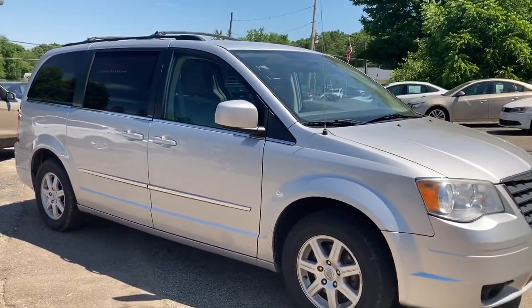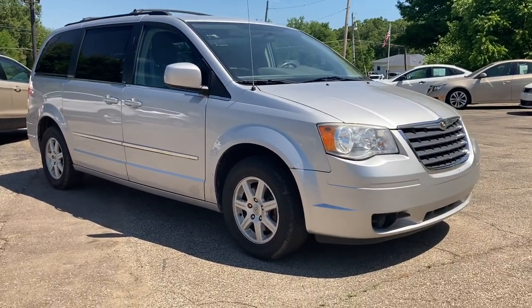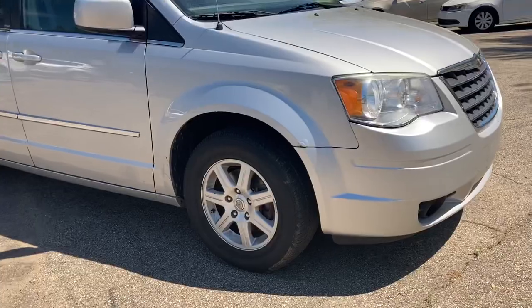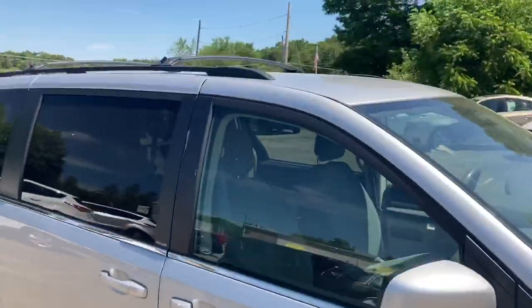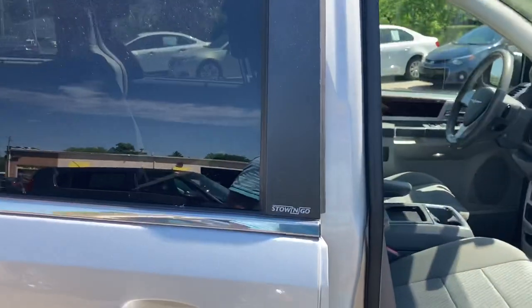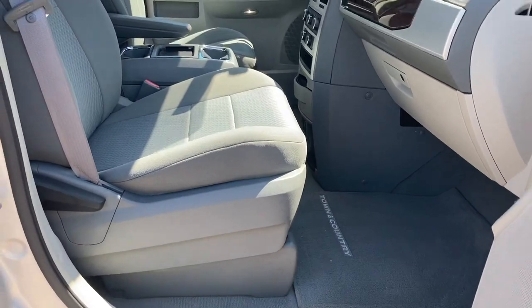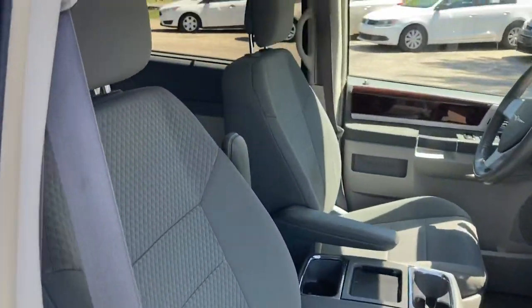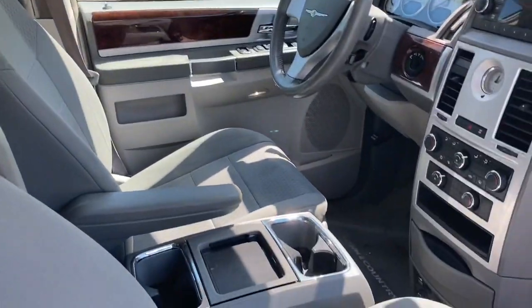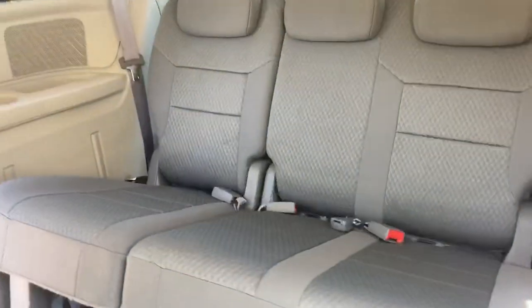CarZone Sales has a lot of nice vehicles. The owner is very particular about what he buys and stands behind them with a six-month, 7,500-mile warranty — which is unheard of in this business. Usually you have a 30-day or 90-day warranty. You can check out all their inventory at CarZoneSales.com or on their YouTube page, and get the ball rolling on financing as well.